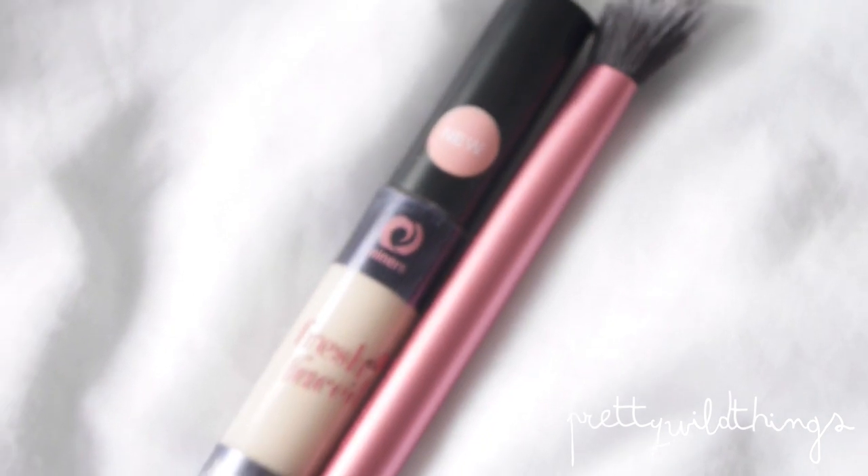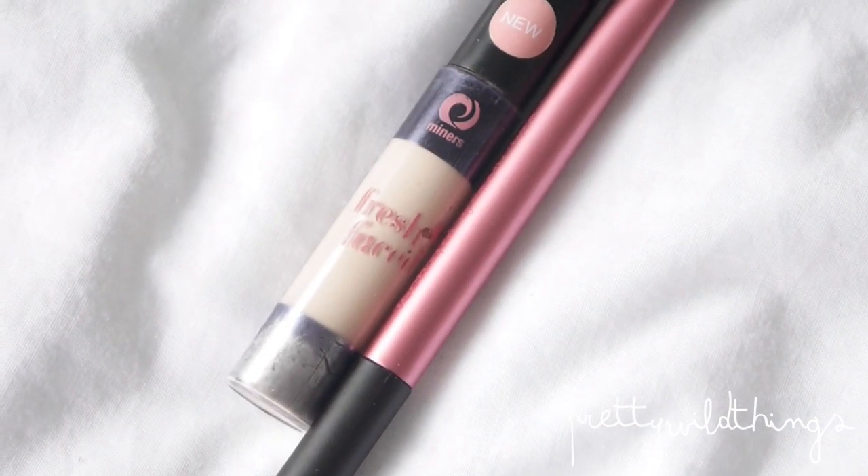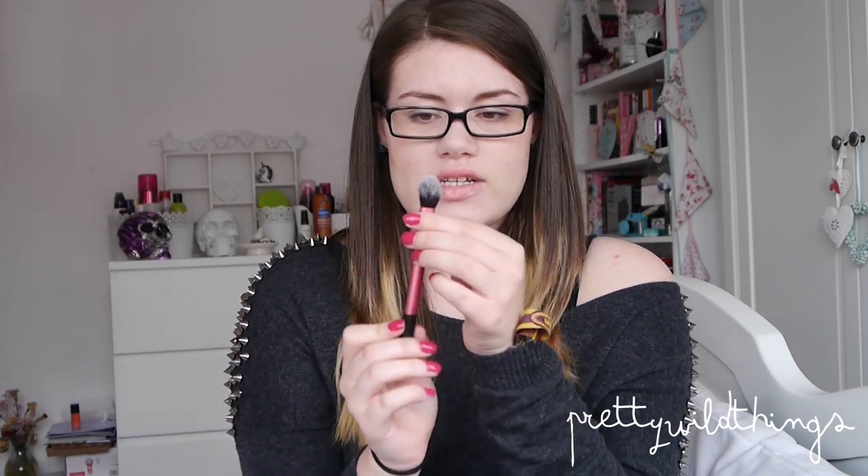This is the Mineral Fresh Face Concealer in the shade Porcelain. I've just been putting it under my eyes and buffing it in with the Real Techniques setting brush — it's quite poofy and small so it's great for under the eyes, around the nose and chin, and gets it all blended in well. Then I just use a powder on top, and that's all I've been using makeup-wise. Right now I'm just wearing concealer, powder, and some lipstick.